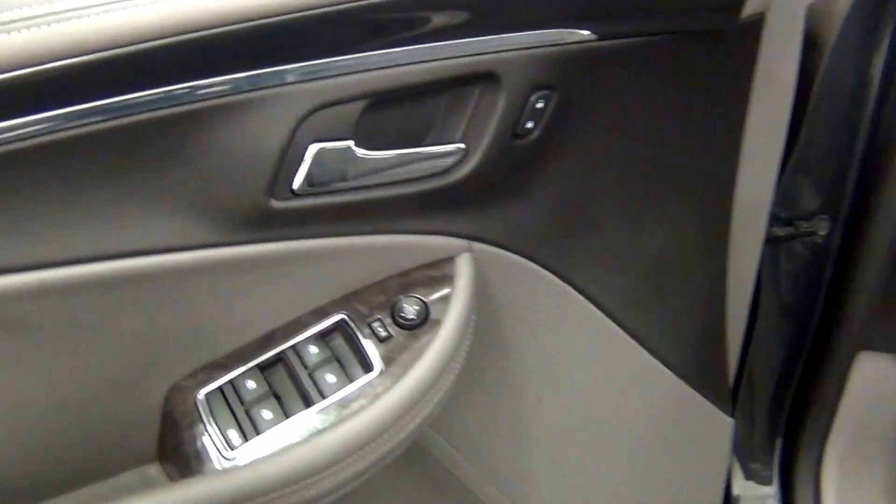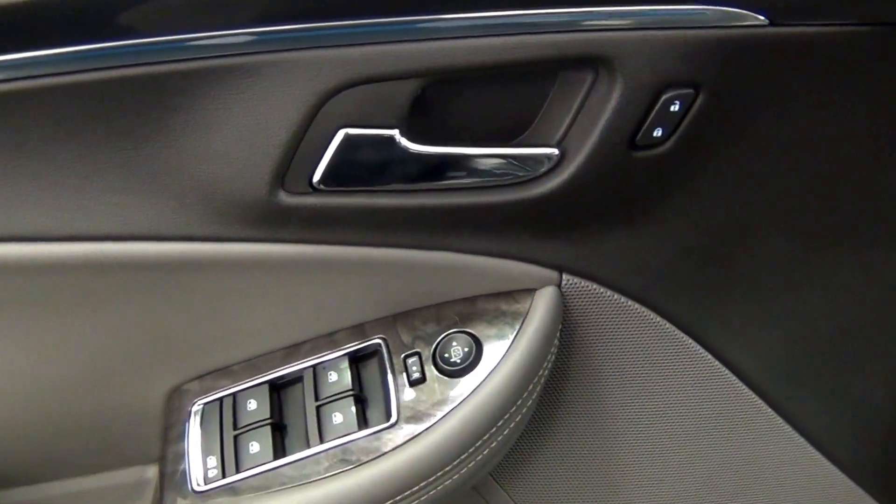Let's take a look on the inside of the vehicle. We have leather interior.